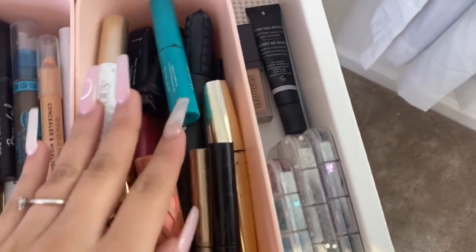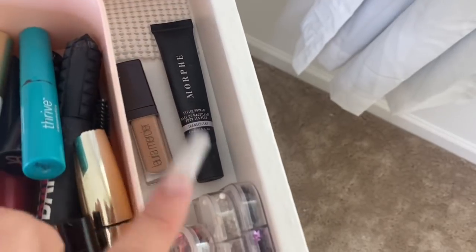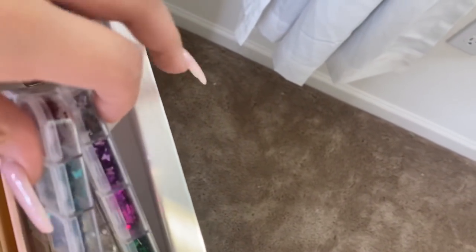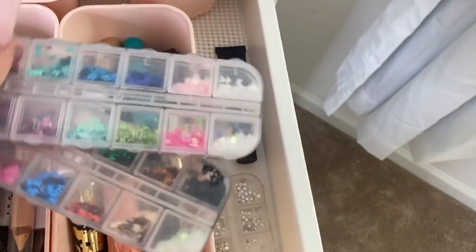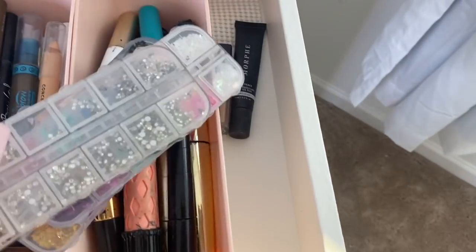I have two eye primers which I rarely use — my Morphe one and my Laura Mercier one. I also have these little butterfly gems for my nails that I want to use to create a butterfly eye look. I have my gems that I always use on my eyes — those are all from Amazon.